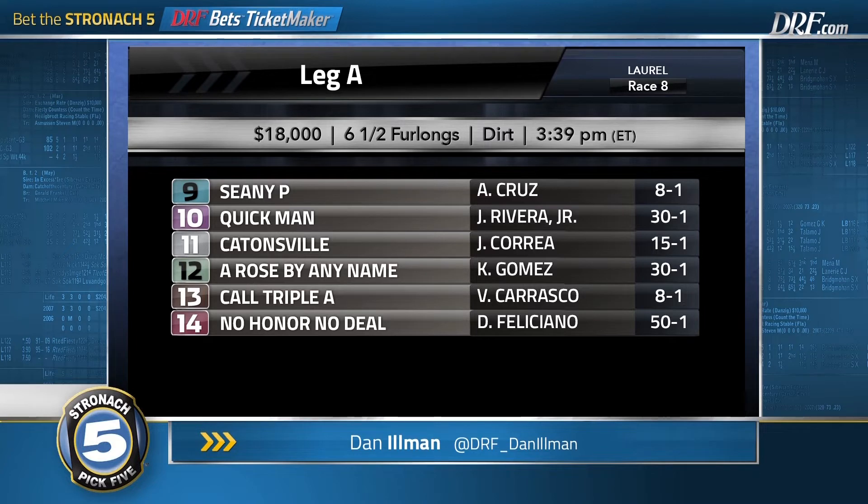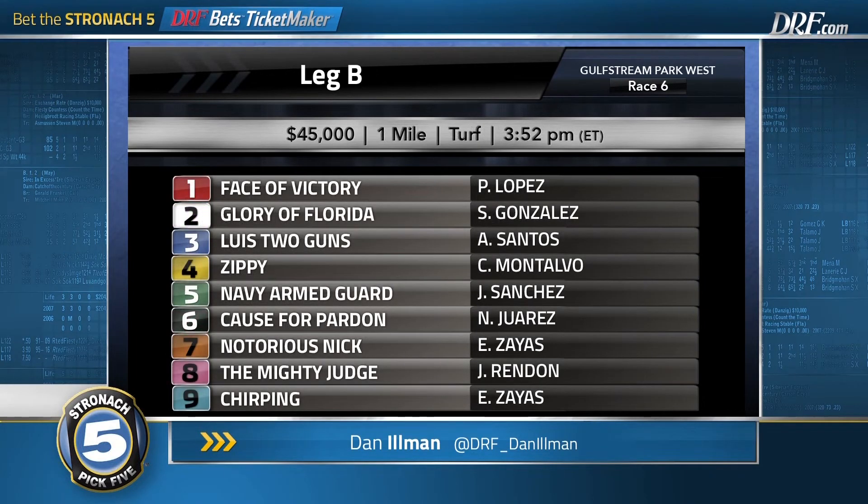We'll move down to Gulfstream Park West for leg B — race number six, one mile on the turf. This is an optional claiming race for three-year-olds and up, and I found this to be a pretty competitive field. I want to use three horses in here. I don't think there's a lot of pace in this race. The number six, Cause for Pardon, got a beautiful trip last time out — saving ground in the pocket, angling three wide at the quarter pole, and getting the job done. This horse was won for 27 before that race, but being claimed by Bob Hess may have changed everything for him.